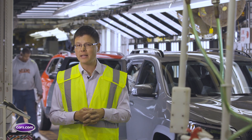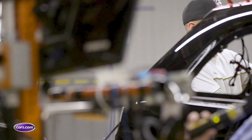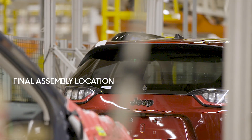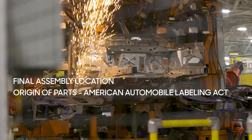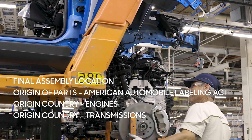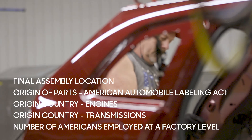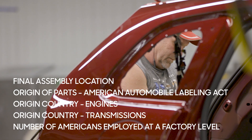That's where Cars.com's American-Made Index comes in. The index considers five key factors for each model: the final assembly location, the origin of parts in the car as reported for the American Automobile Labeling Act, the origin country for its engines, the origin country for its transmissions, and the number of Americans its parent automaker employs at the factory level relative to how many cars it sells.